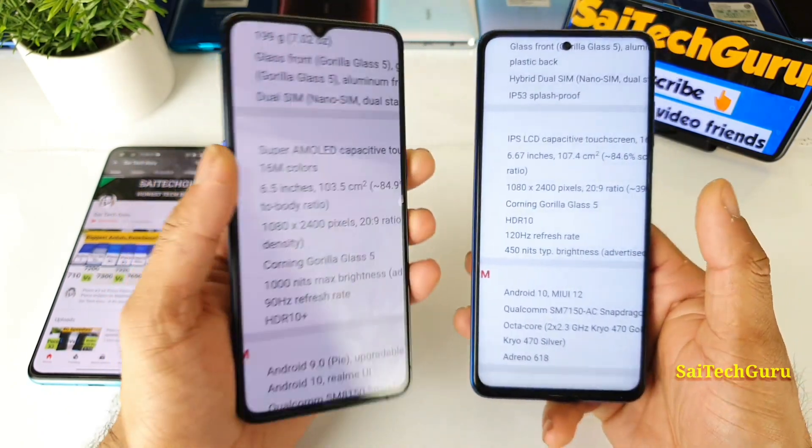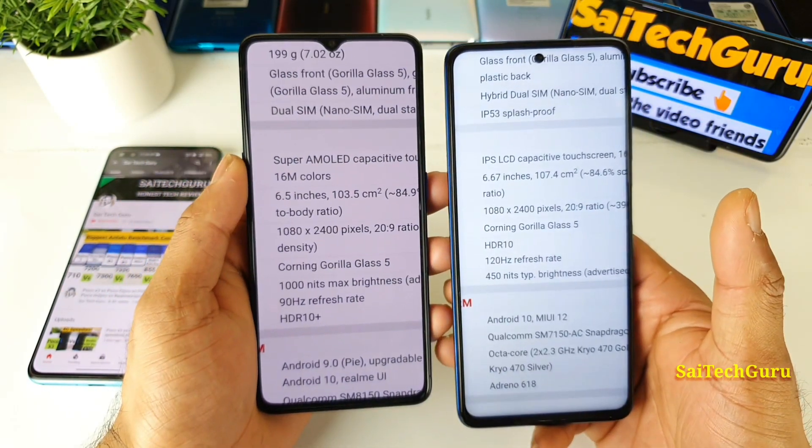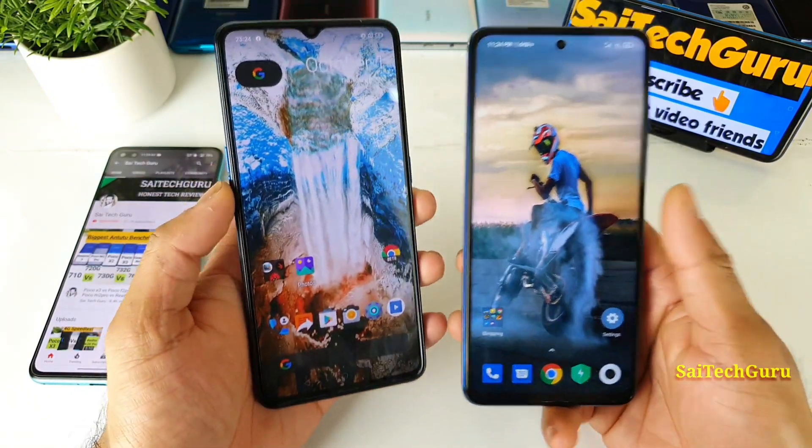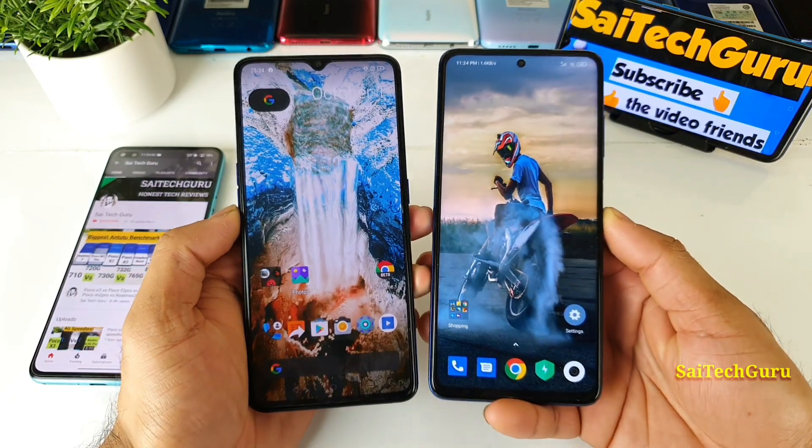So on the paper and specs, the Realme X2 Pro is twice as powerful as the POCO X3 device. So let's see how they actually perform in outdoor testing when you compare both phones side by side.